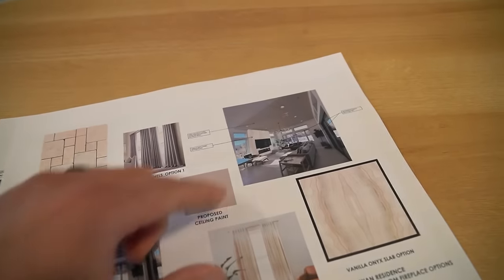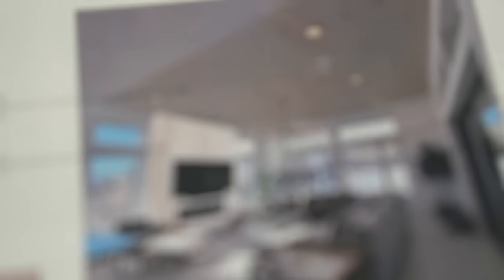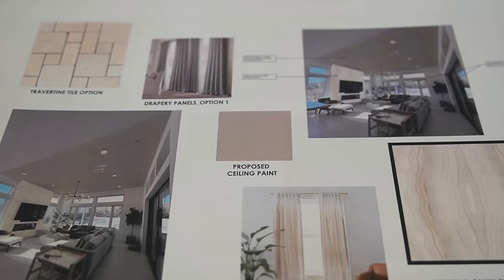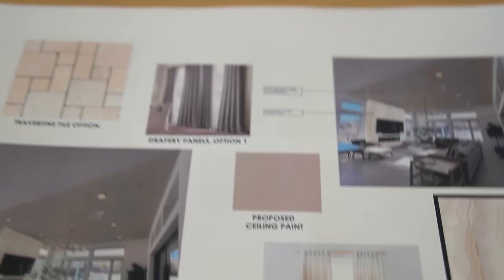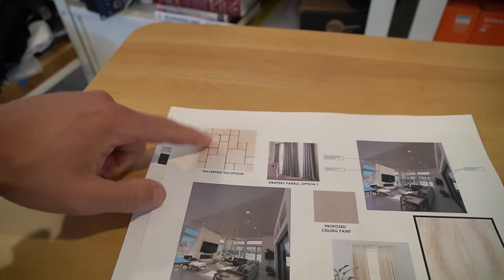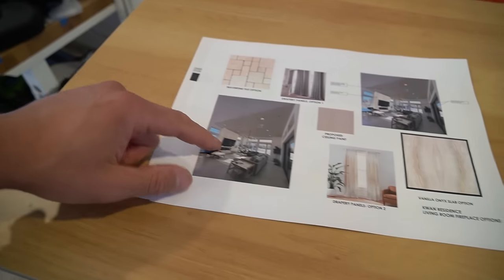Here's the mood board that interior designer Laureen put together so we can have an overall feel and concept of what the finished product would look like. She even mocked it up with the vanilla onyx in there — it looks really nice. Eventually we're going to add drapes, paint the ceiling a different color. She also put a secondary stone option — travertine tile — just in case they didn't have the exact stone we wanted, so it would either be this one or that one.